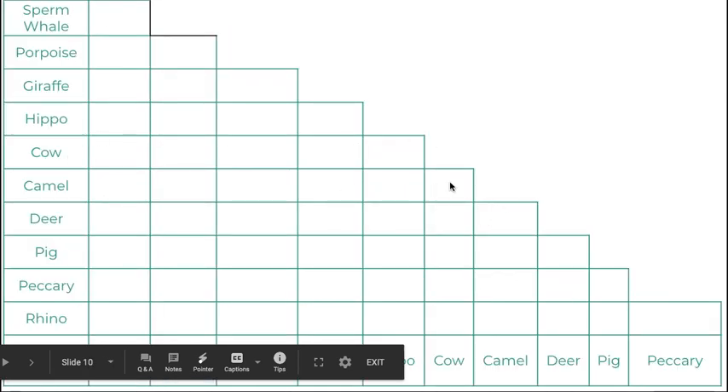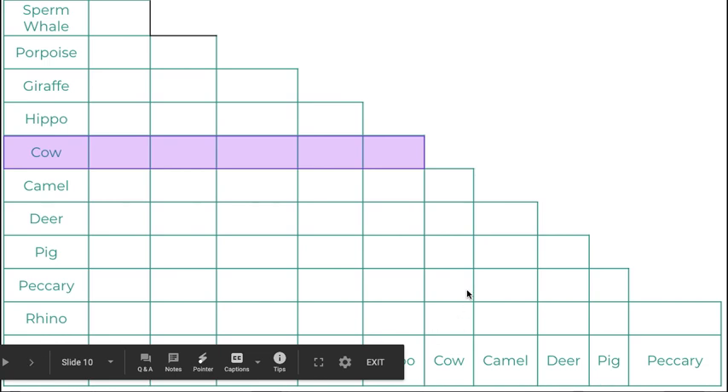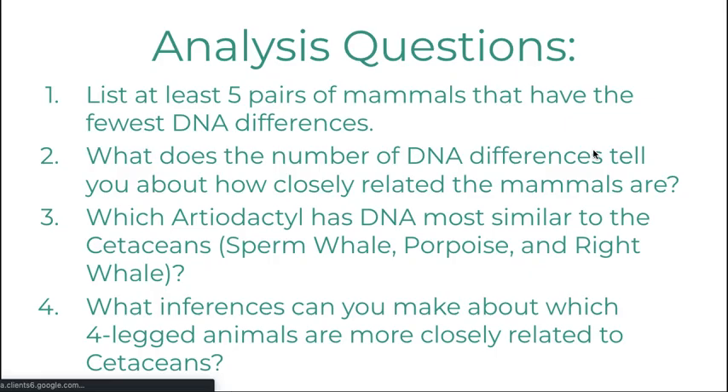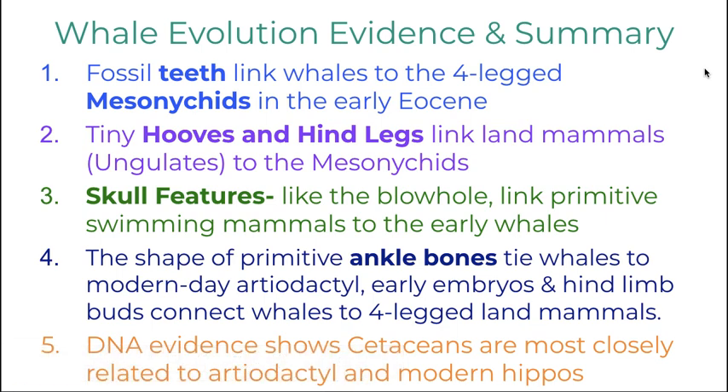When you look at your table, for example with the cow, these are the differences for the animals listed below: camel, deer, pig, peccary, and rhino. The answers are provided, and the questions will be pushed out to you in Google Classroom or in EdPuzzle depending on what your teacher uses. The final thing you need to add is number five: DNA evidence shows cetaceans are most closely related to the artiodactyls and modern hippos.